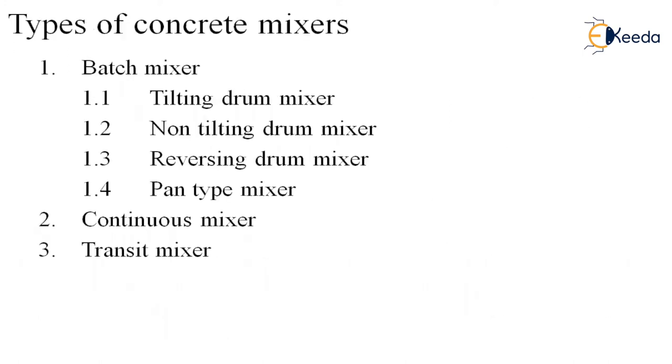Now, what are the types of concrete mixers? There are three types: first, batch mixer, which has sub-types — tilting drum mixer, non-tilting drum mixer, reversing drum mixer, and pan type mixer. Second is the continuous mixer, and the third is the transit mixer.